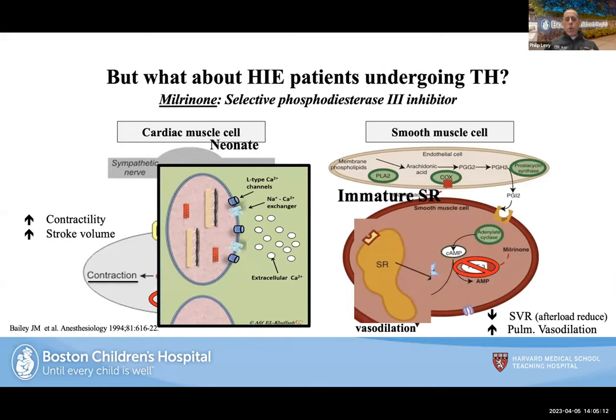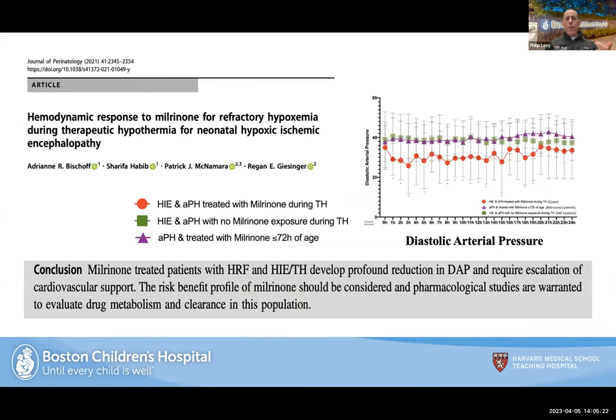In work by Reagan, Patrick, Adrian, and Afif, a study with near-two-control groups compared: HIE with acute pulmonary hypertension receiving milrinone during therapeutic hypothermia, straight pulmonary hypertension receiving milrinone, and HIE with pulmonary hypertension receiving no milrinone. The finding was that diastolic blood pressure was significantly lower in the children who received milrinone — so the risk-benefit of giving milrinone to improve contractility may actually have adverse hemodynamic effects on these babies' blood pressure.